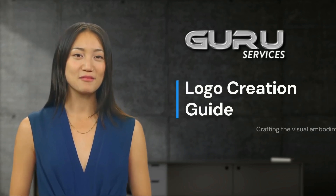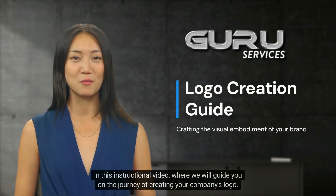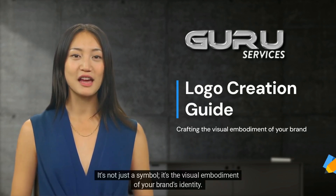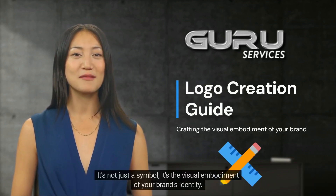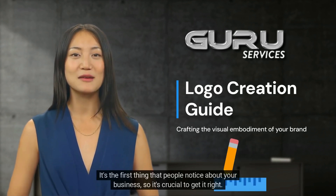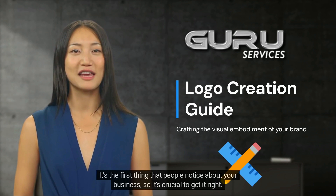Welcome to Geary Services. In this instructional video, we will guide you on the journey of creating your company's logo. It's not just a symbol — it's the visual embodiment of your brand's identity. It's the first thing that people notice about your business, so it's crucial to get it right.